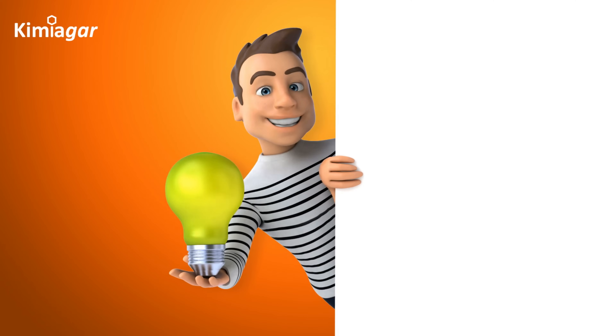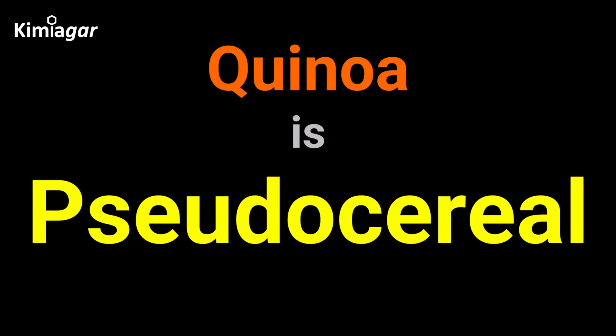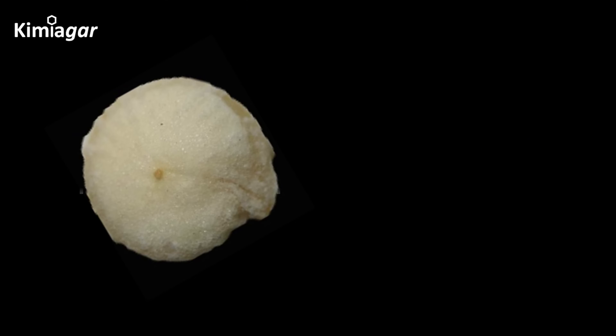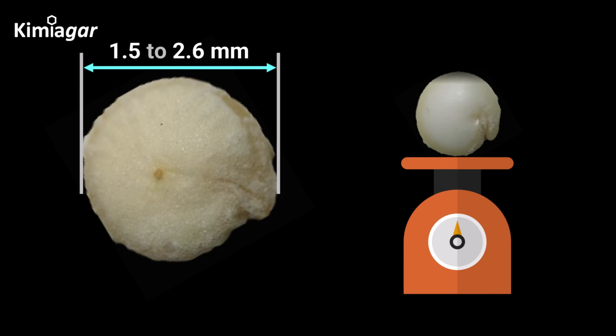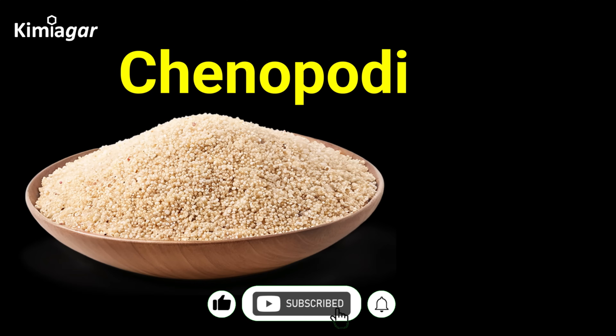Surprised? Here's another twist. Quinoa isn't even a grain or cereal — it's a pseudo-cereal, a seed from a plant related to spinach and beets. The diameter of a quinoa seed ranges from 1.5 to 2.6 millimeters, and its mass varies from 1.5 to 6 milligrams. Its scientific name is Chenopodium quinoa.